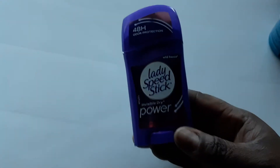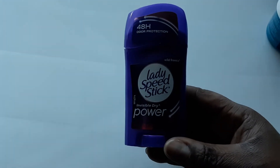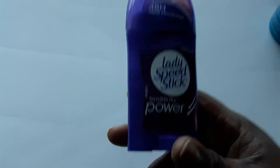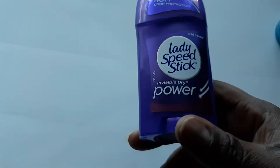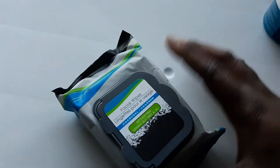I got my youngest daughter a Lady's Speed Stick deodorant for her gym bag, with 48 hours of odor protection. It's a small one to keep in her gym bag so after gym class she can freshen up with her baby wipes, put on her deodorant, and be ready to go to her next class.